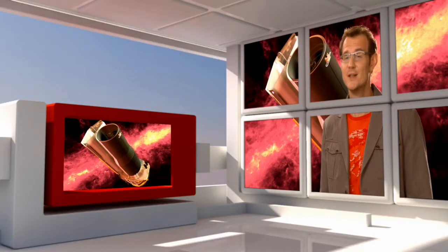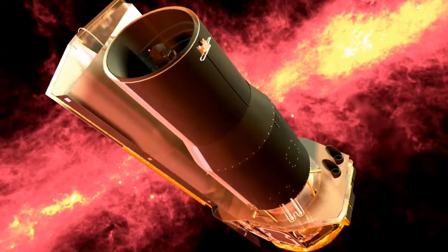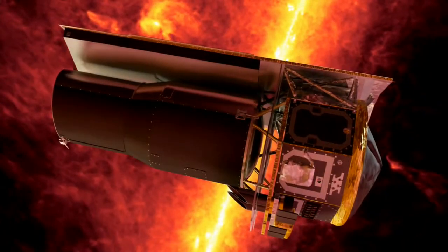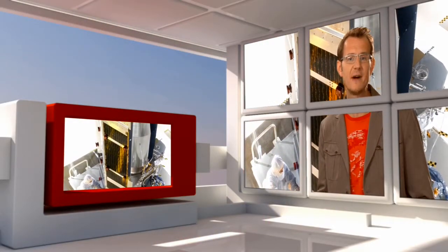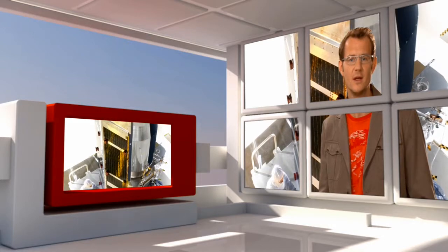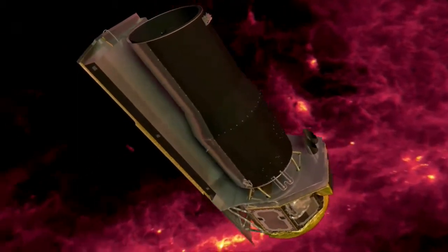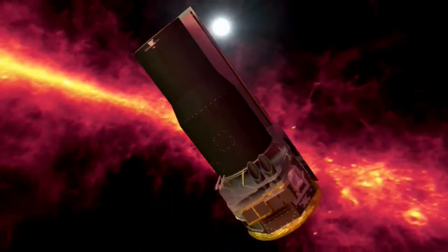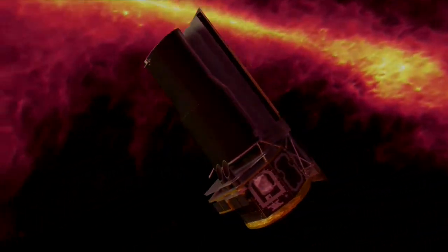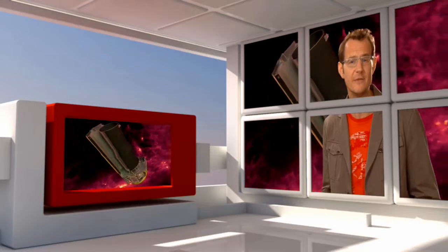Hubble is not the only telescope in space. This is NASA's Spitzer Space Telescope, launched in August 2003. In a way, it is Hubble's equivalent for the infrared. Spitzer has a mirror that is only 85 cm across. But the telescope is hiding behind a heat shield that protects it from the sun, and its detectors are tucked away in a dewar filled with liquid helium. Here, the detectors are cooled down to just a few degrees above absolute zero, making them very, very sensitive.